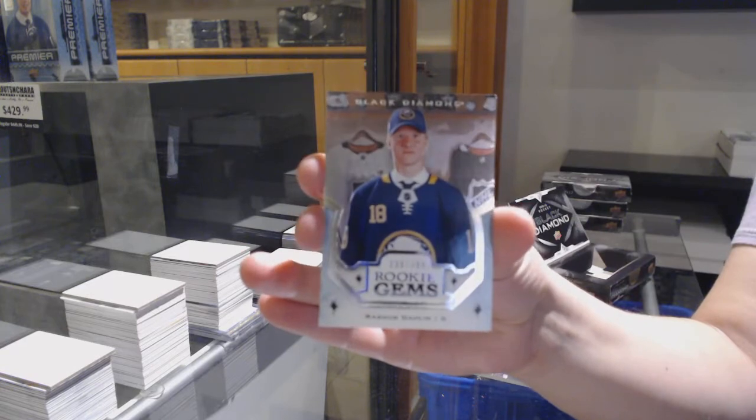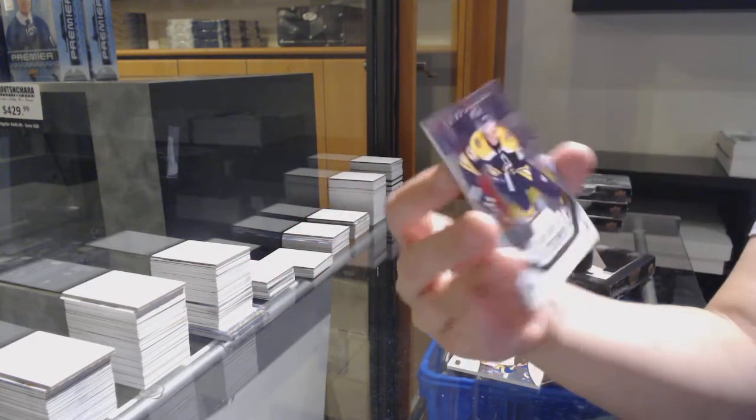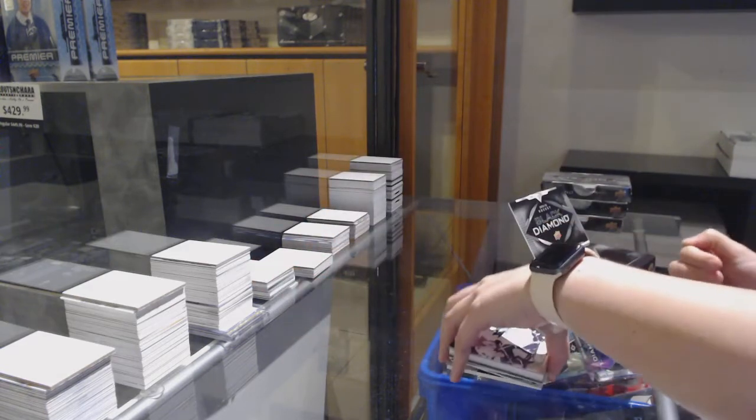Rookie gems number to 399 for Buffalo, Rasmus Dahlien. And Ryan Donato, number to 399 for Boston.